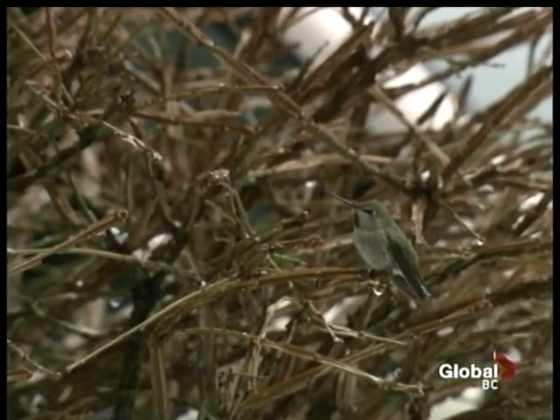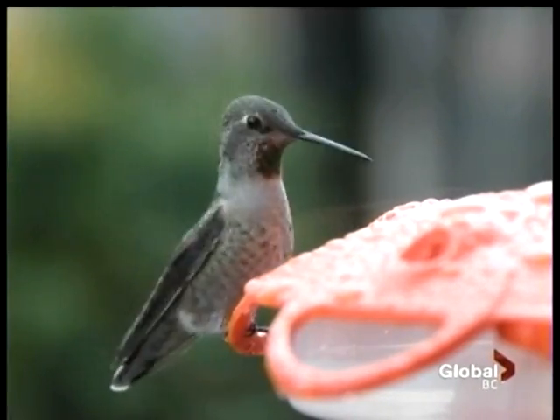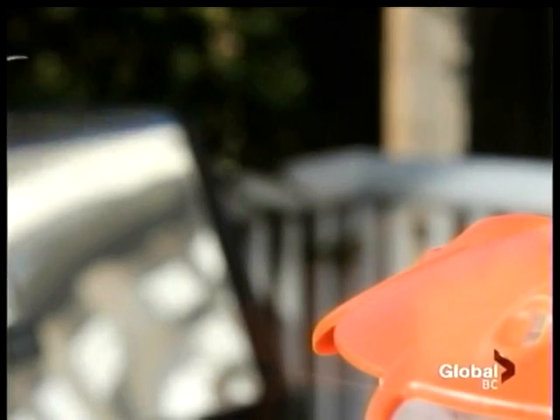They are totally tough little birds, and they roost in my arbutus tree. I know that they puff up really big at night. I can hear them — they're the first ones up in the morning, and straight to the hummingbird feeder. Hummingbirds get their fats, proteins, vitamins, and minerals from insects, but nectar is essential for energy.